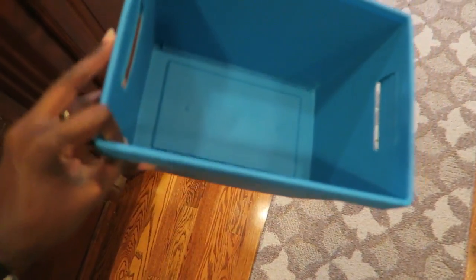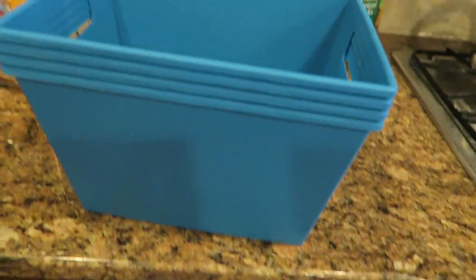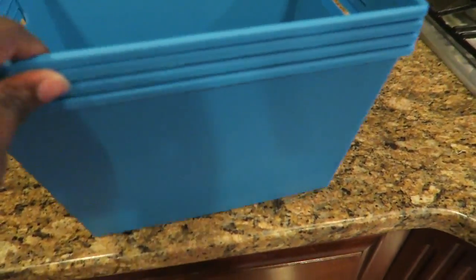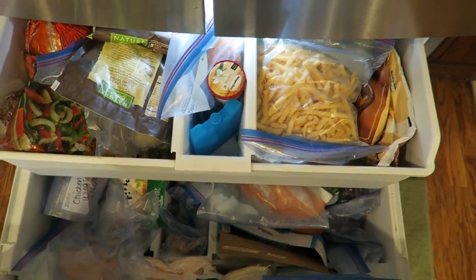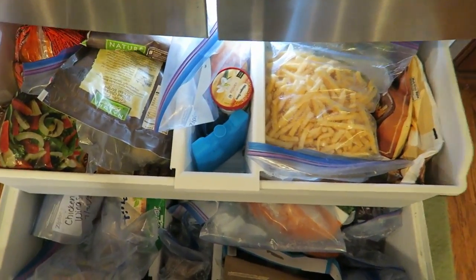So I'm going to focus on the freezer now. I was watching Catherine from Do It On A Dime — most of you are probably already subscribed to her — and she was talking about these containers from Dollar Tree that work great for freezers, whether you have a pull-out freezer like I do or a side-by-side. So I'm going to test that theory out.